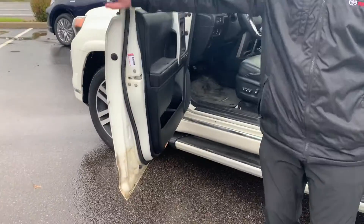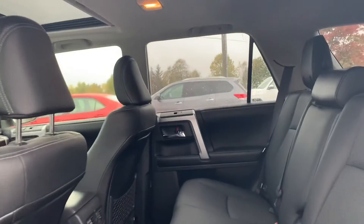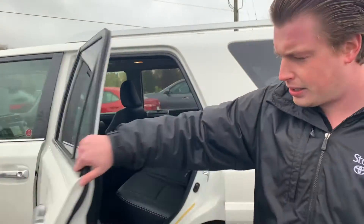The previous owner had the vehicle undercoated. This truck had great service history. It would be all cleaned and detailed for you, but the car is in great shape.